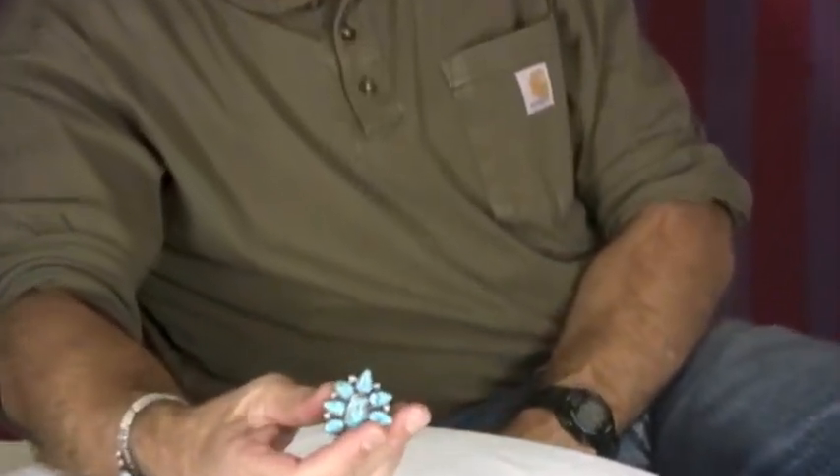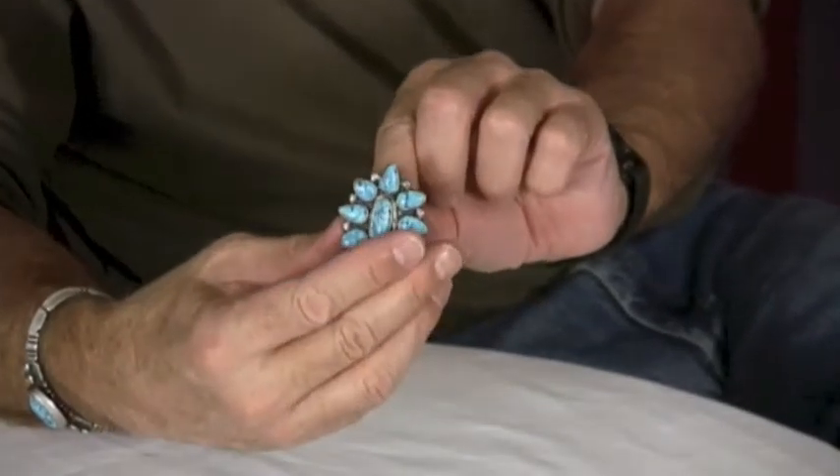We always joke at Twin Rocks Trading Post that when it comes to rings we have two sizes: too big and too small. That actually came from Duke, and I'm sure that Duke co-opted it from somebody else. But in any case, Geraldine Yazzie, who did this Kingman ring — which is large and makes a real statement — solved that problem by making this an adjustable ring.